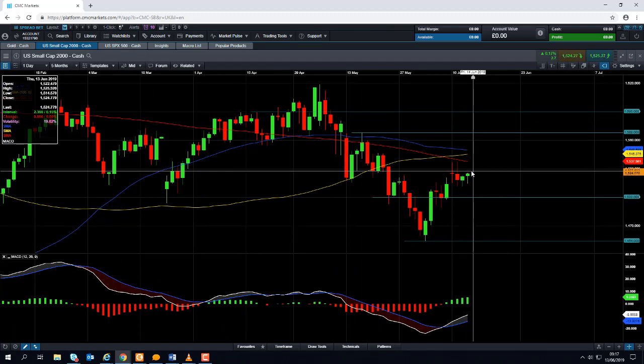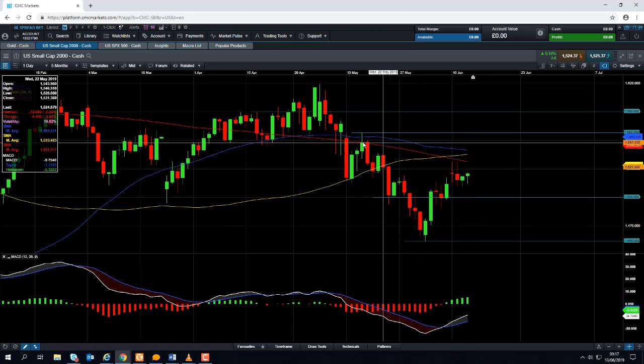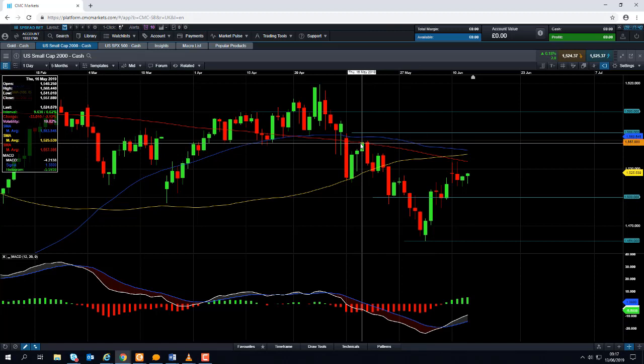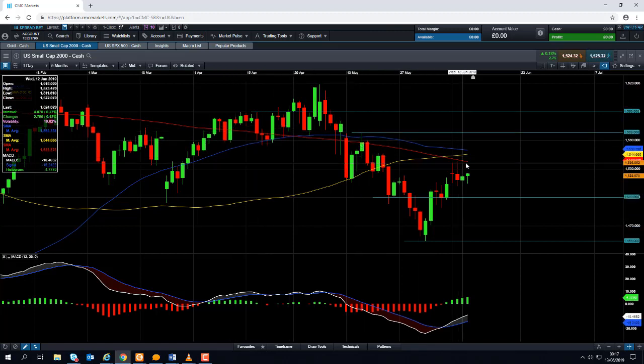Whereas if you take a look back at the Russell 2000, we're still below its 200-day moving average. So it's clear that the Russell 2000 is underperforming, and should we see a continuation of the trade uncertainty between the US and China, we might see further pressure on global stocks. And in turn, seeing as the Russell 2000 has been underperforming major indices so far, it could continue to do so in the near term. If we continue to hold below this red line — the 20-day moving average, which we can see has acted as both resistance and support in the last few months — it's likely we could see further losses.